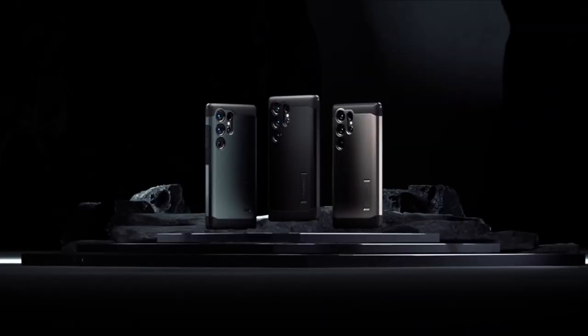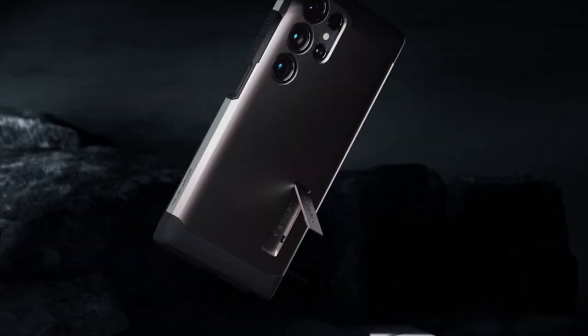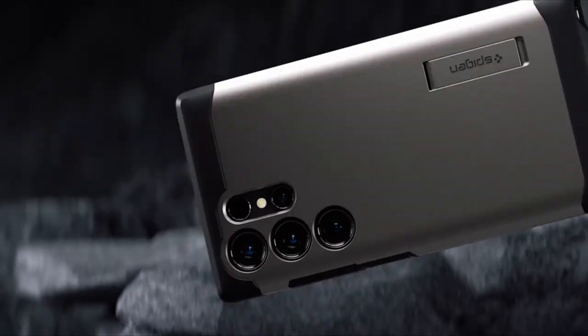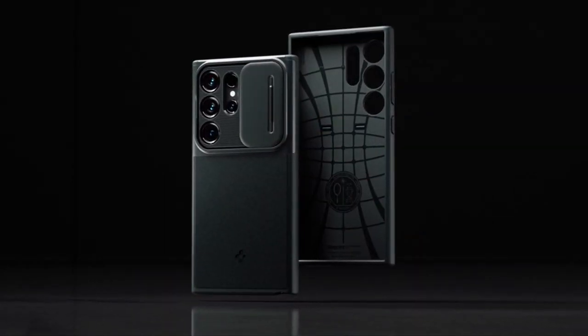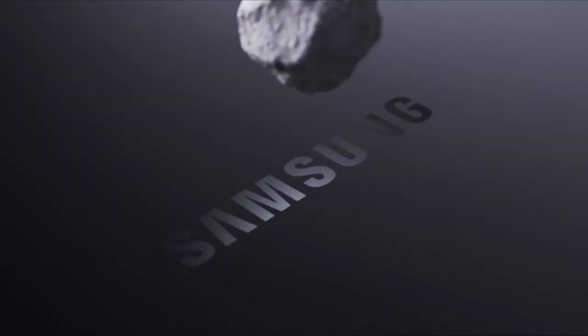Hello everyone, I am back with another video about the best Galaxy S24 Ultra Thin Cases you can buy on Amazon. Subscribing to our channel and pressing the bell icon will give you access to more interesting videos. The following list is based on my personal opinion and research, and is ranked based on quality, features, and pricing. Check out the links in the description below for updated pricing and more information on the products mentioned.